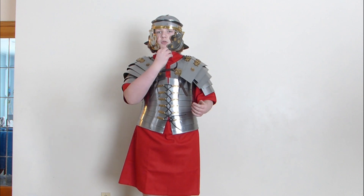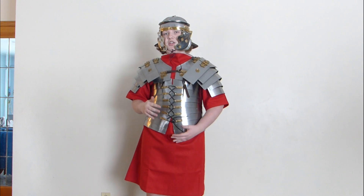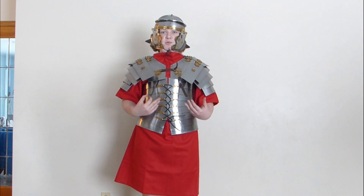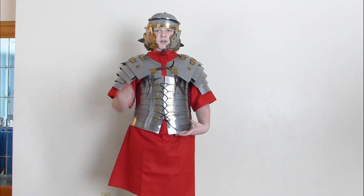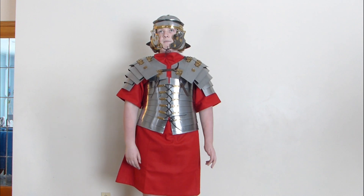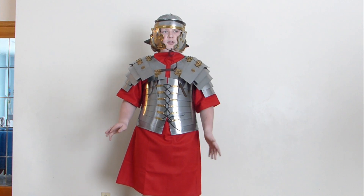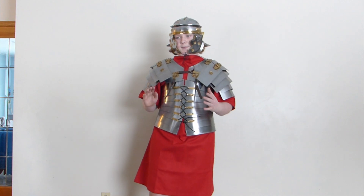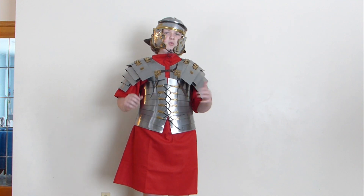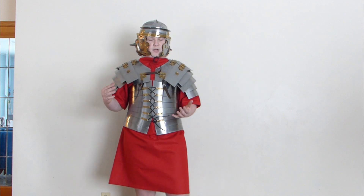I wanted to make this video before I got this armour to tell you guys that I am still branching my channel into a different era of history, which is now obviously, as I'm wearing a Lorica Segmentata and a Roman Gaelic, the Rome period. I hope you guys support this change — I'm still going to be doing Greek videos, but I thought I might as well branch into another era of history that's still close to the motherland of Greece where this channel started.